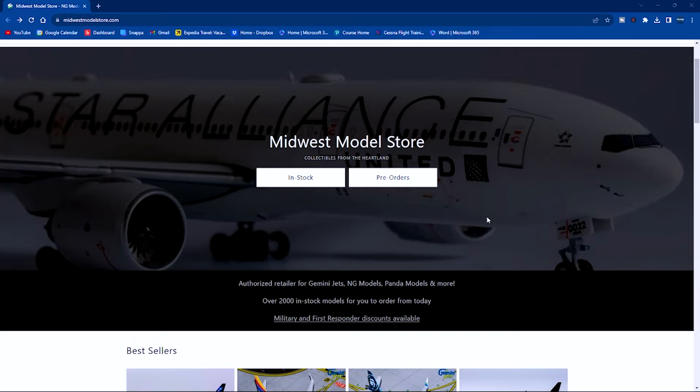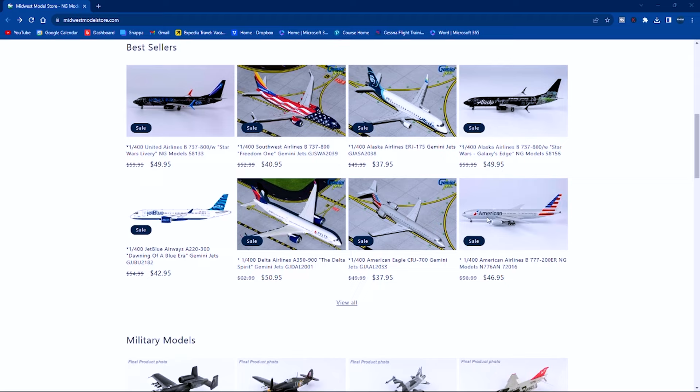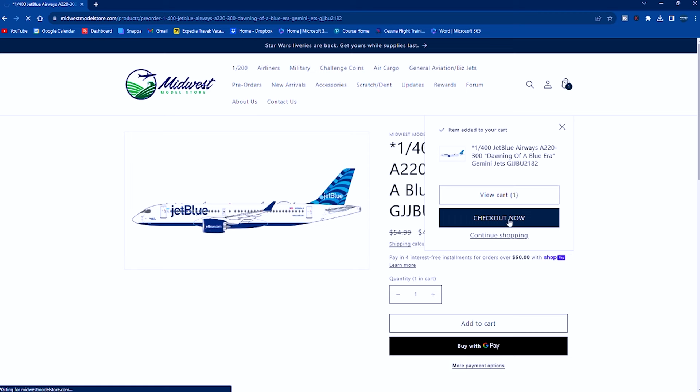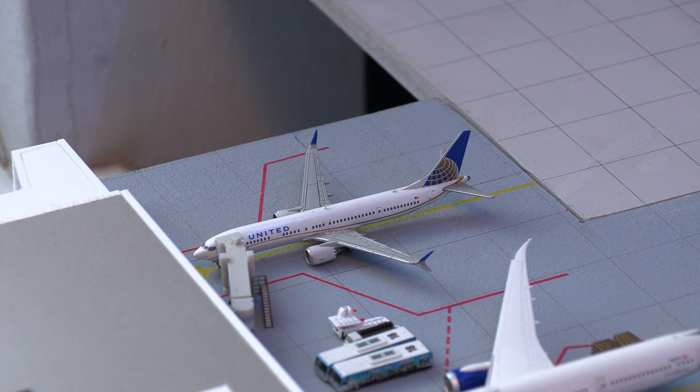I have been receiving quite a few questions regarding where I get my aircraft models from. I get them from the Midwest Model Store — they have a huge variety of aircraft to choose from, good prices, and ship out fast. When ordering your models, if you use code MILEHIGHAVIATION at checkout, I will give you a shout-out in the next video and it'll be 10% off your order. Thank you to everybody already using that code.